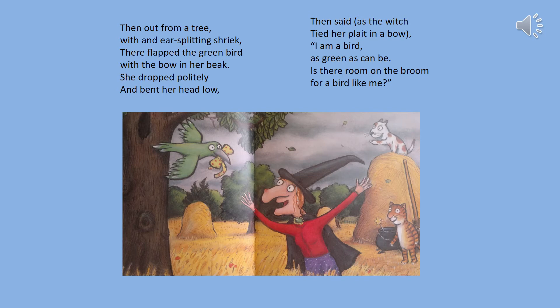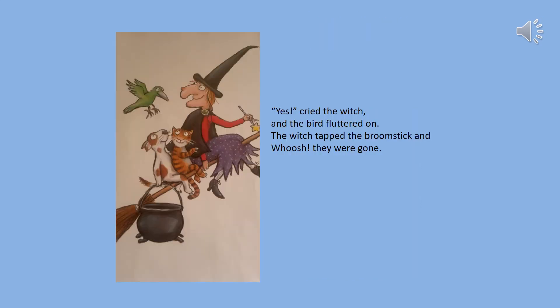Then out from a tree with an ear-splitting screech there flapped a green bird with a bow in her beak. She dropped it politely and bent her head low, then said as the witch tied her plait in a bow: I am a bird as green as can be. Is there room on the broom for a bird like me? Yes cried the witch and the bird fluttered on. The witch tapped the broomstick and whoosh they were gone.